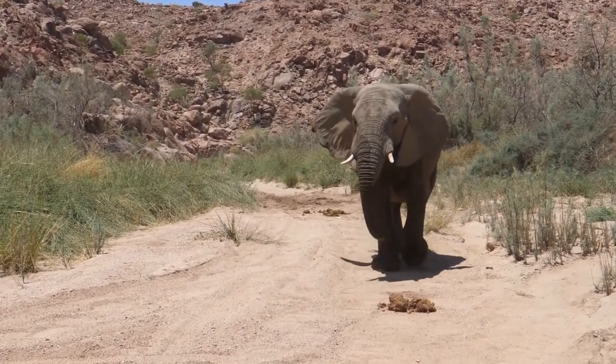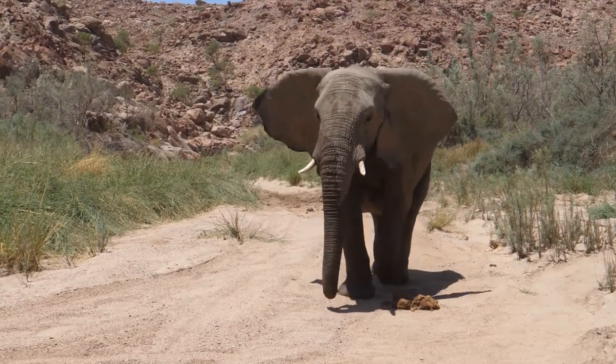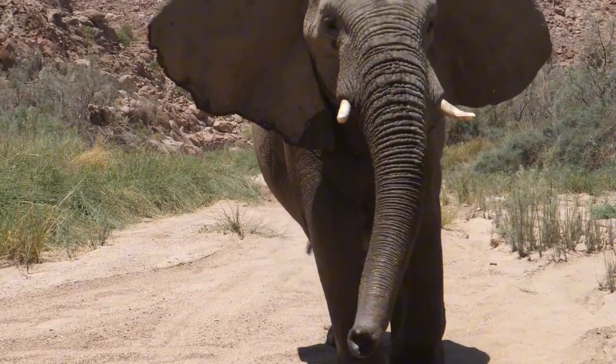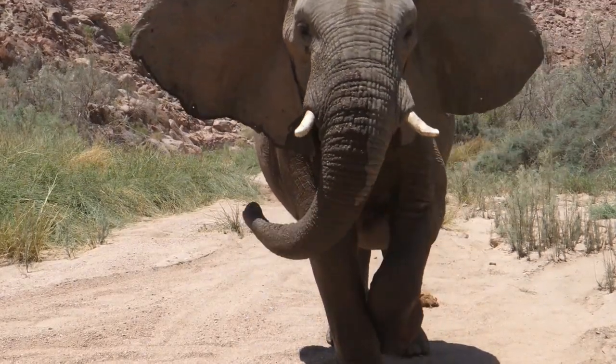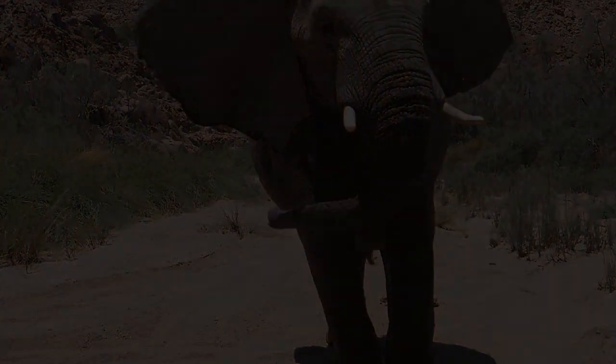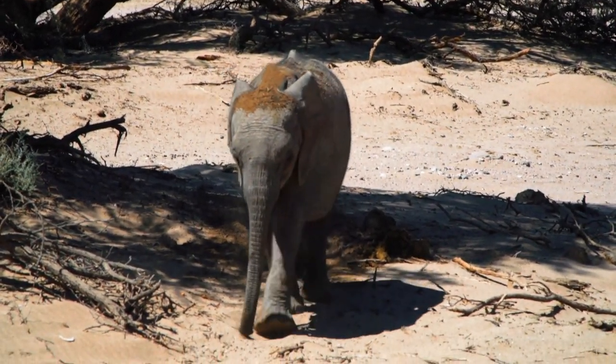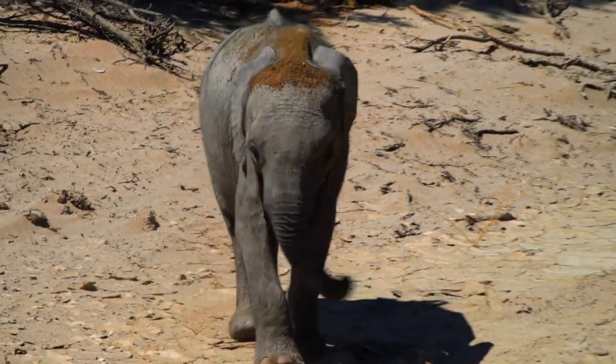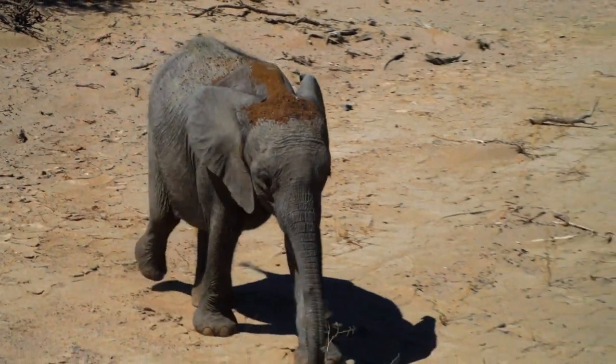Desert elephants in Namibia showcase a majestic stride as they navigate the wilderness. These giants have adapted to their arid surroundings, showcasing remarkable intelligence and resilience. Their ability to traverse great distances in search of water points to their deep connection with the landscape, emphasizing the delicate balance of life in the desert.